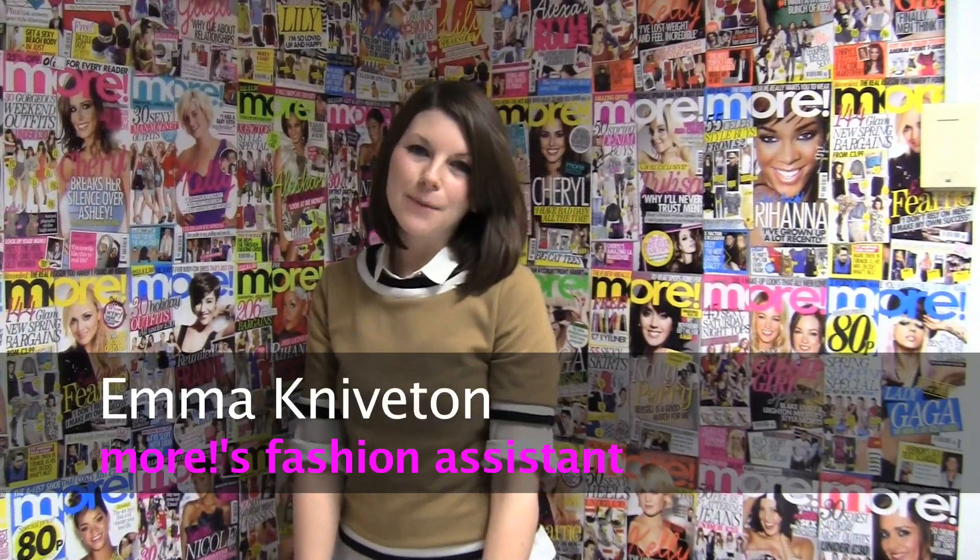Hi, I'm Emma, the fashion assistant at Moor Magazine, and I'm going to be talking you through the top three things to get you through all kinds of weather this season.